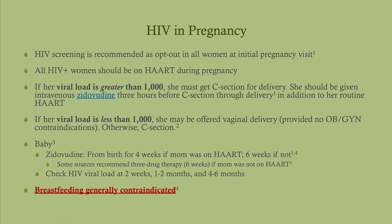As far as HIV and pregnancy: all HIV-positive women should be on HAART, just like everyone else. If her viral load before delivery is 1,000 or more, she must have a C-section, and before the C-section we start IV zidovudine. If her viral load is less than 1,000, she can do a vaginal delivery if she wants, provided there are no obstetric contraindications. As for the baby: if the mother was on HAART, give zidovudine for four weeks after birth. If the mother was not on HAART, give zidovudine for six weeks, or some sources recommend triple therapy for six weeks — the same drugs used for HAART. Check the baby at two weeks, one to two months, and four to six months, checking the HIV viral load.